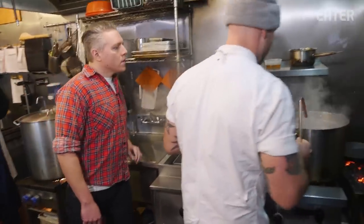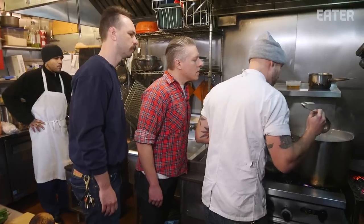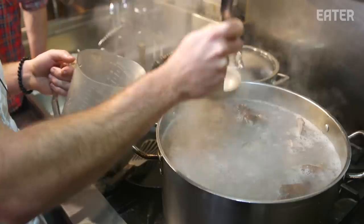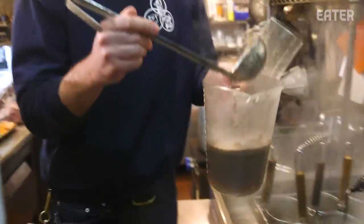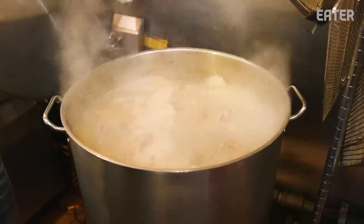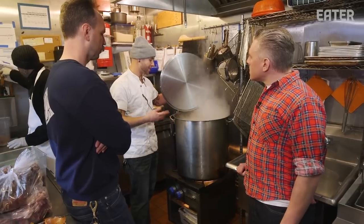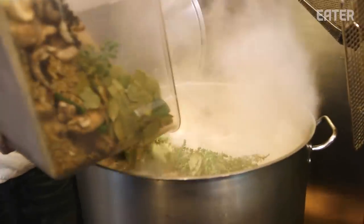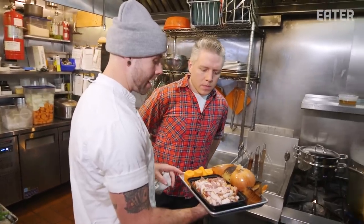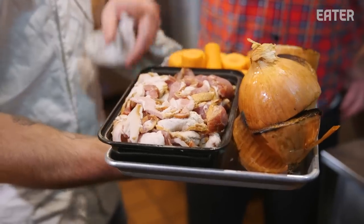As these bubbles start to come to the surface, you can see some of the proteins starting to come up as well — some of that's blood and some of that's just bone muck. For the next 30 to 45 minutes, someone's basically sitting here skimming this the entire time. Over here we have one that's been going for about an hour and a half to two hours and has already been skimmed of a lot of the impurities. This is going to roll for six to seven hours. We're going to throw in the dry aromatics and herbs. We're good on adding the carrots, the onions, and this bacon for the last hour.